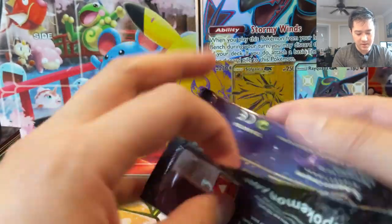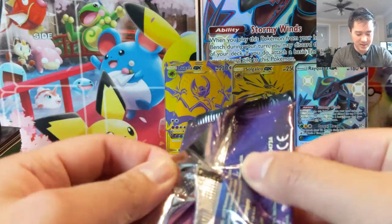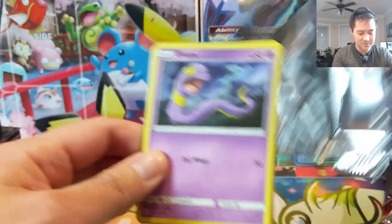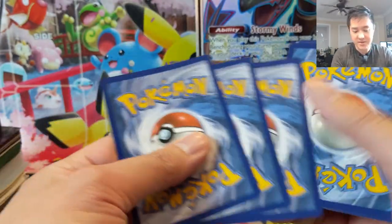It wasn't completely unsealed, so if there was something in here — I don't know, maybe people won't believe it — but yeah, clearly this thing is still partially sealed. Alright, for our potential last Hidden Fates opening.